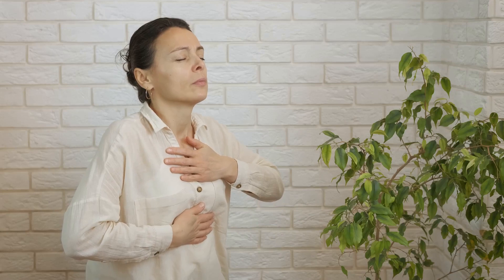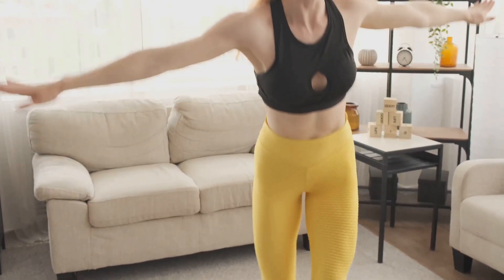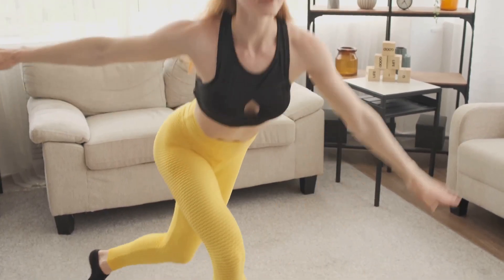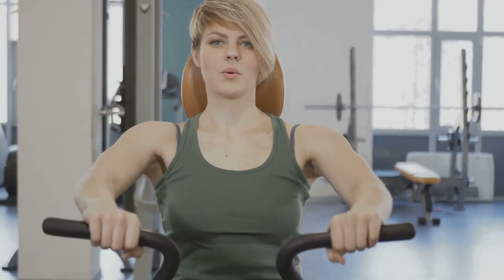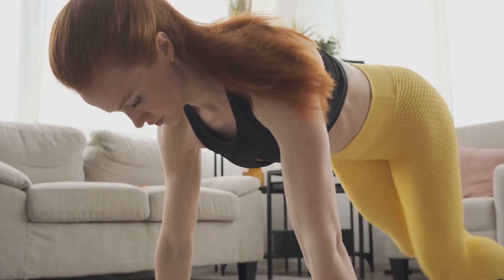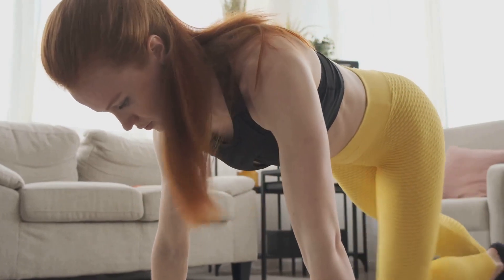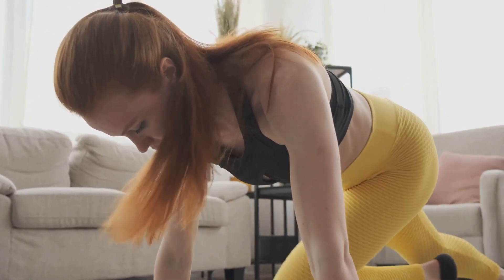Another common mistake is holding your breath while doing these exercises. Holding your breath puts pressure on your pelvic muscles, which can weaken them over time. So remember, breathe normally and relax your body — this isn't a sprint, it's a marathon. Overdoing it is also a common pitfall. Just like any other workout, it's possible to overdo Kegel exercises. Doing too many too quickly can lead to muscle fatigue, which might make your incontinence or prolapse symptoms worse. Start slow and gradually increase the frequency and duration of your exercises over time. Next, we have inconsistent practice. Consistency is key — it's not about doing a hundred in one day then taking a week off. Aim to do them regularly, ideally every day, to reap the most benefits.